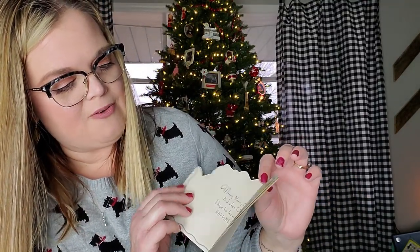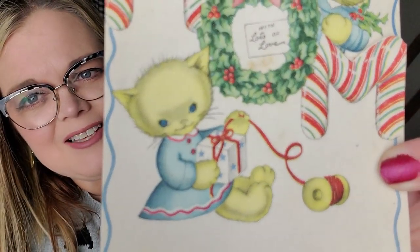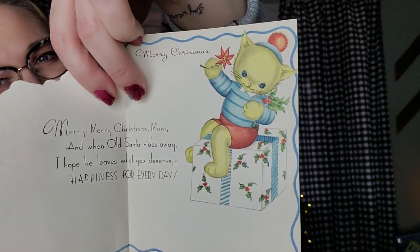So that was the angel section — that last one's not an angel but I put her in that category. The next one is animals. I think there are four cards with animals on them. This one is extra special — 'Merry Christmas with lots of love, mom.' This one's never been used. It's got cats on it. Look at the little faces. It just says Q USA, so it's made in the USA. And then you open it up and it has one little kitty cat sitting on a present. 'Merry Christmas mom. And when old Santa rides away, I hope he leaves you what you deserve — happiness for every day.'